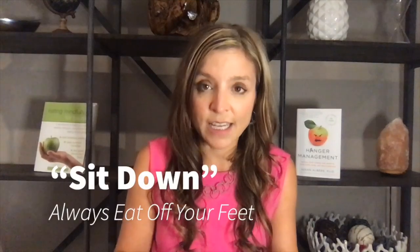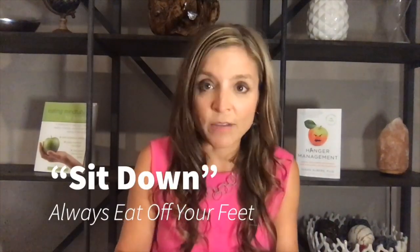The next S is to sit down. Find a table wherever you eat. It's tempting to eat in front of the refrigerator or directly out of the pantry or lean over the sink as you're snacking. Sitting down can be really helpful. My motto is: always eat off your feet.